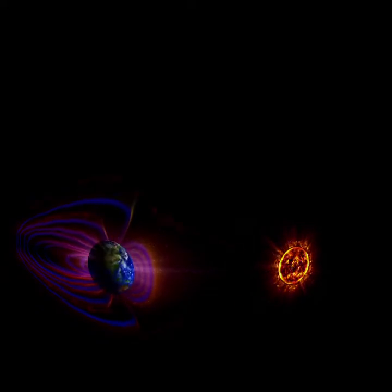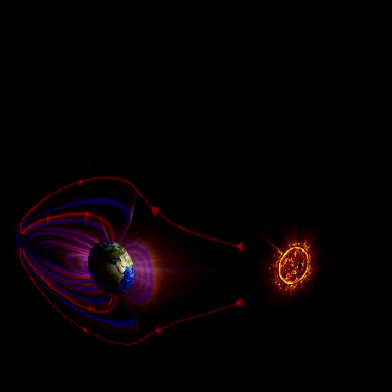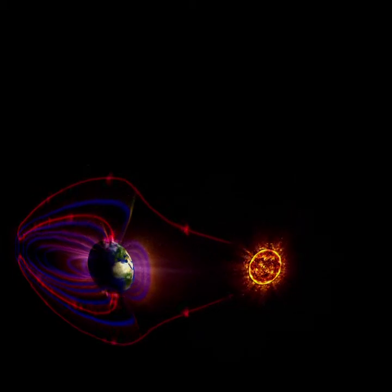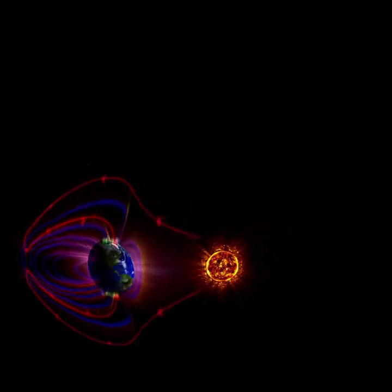The Earth has magnetic fields that act as protective shields against these bombarding particles. But these shields have a weak point: where they are anchored to the planet, the magnetic fields cannot stop these particles entering the atmosphere.